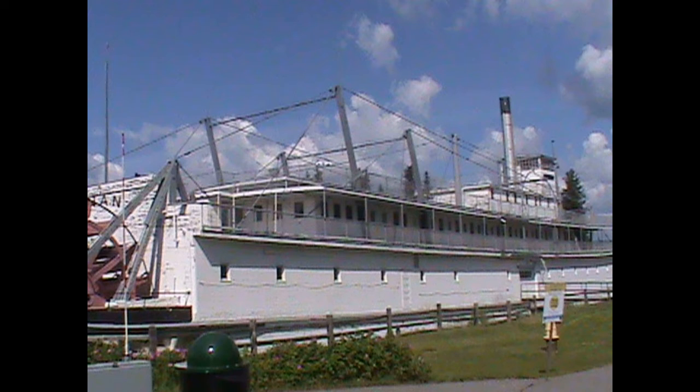She was in use from 1933 to around 1955. Different sources have different ideas about exactly when she stopped being in use, but it's around 1955.